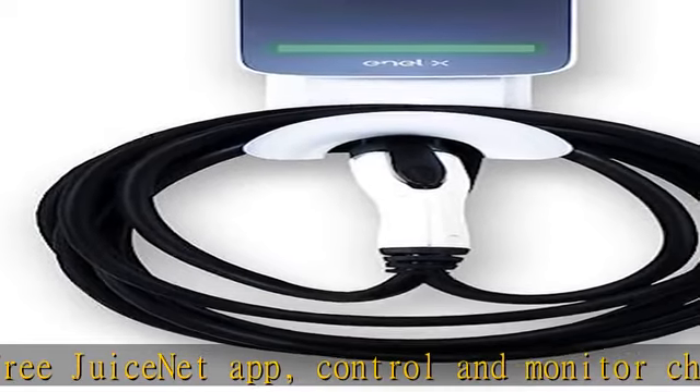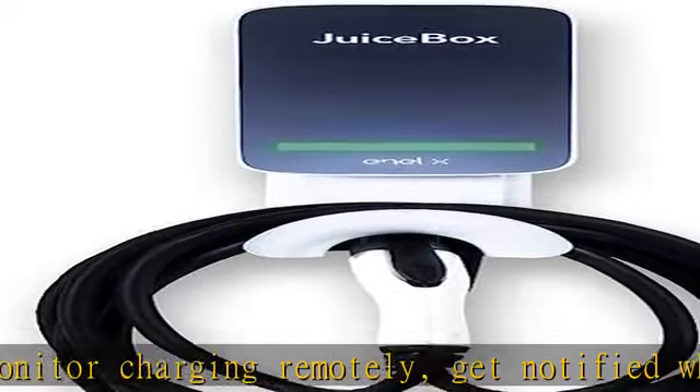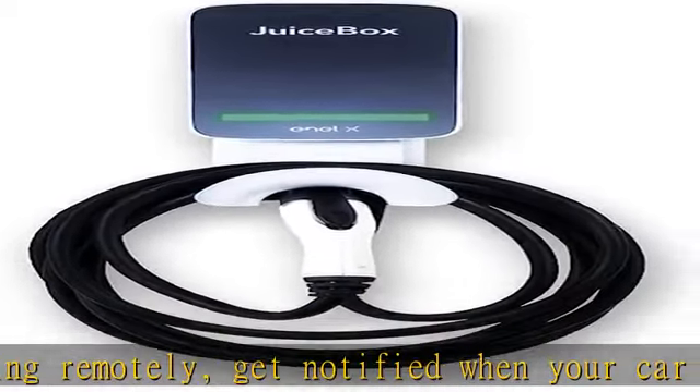Plug-in installation: just install a simple NEMA 14-50R outlet and you're ready to plug in your JuiceBox. Compatible with some dryer outlets via available adapters.